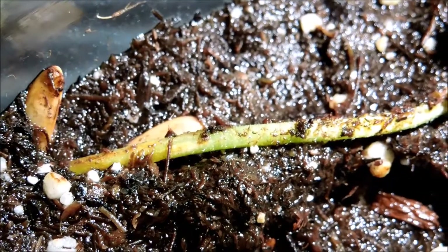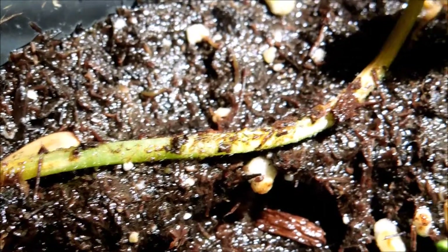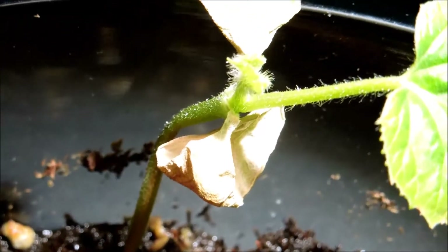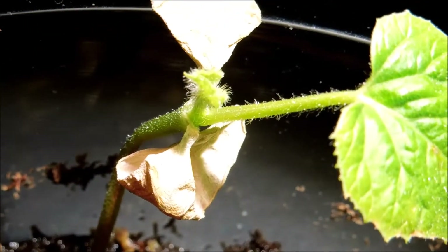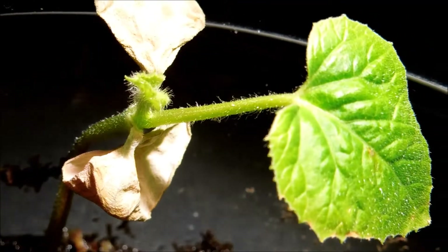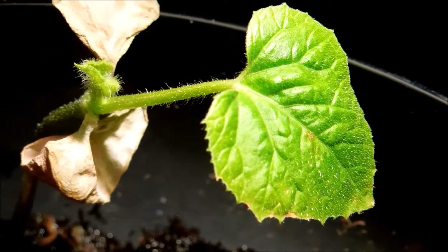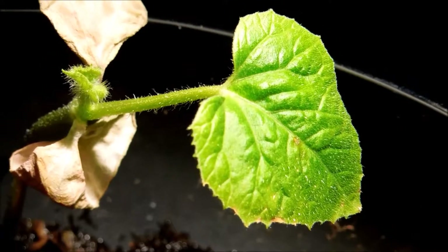As for the oldest, most successful plant, the stem is continuing to get more woody. I think there's some growth in the second true leaf and in the shoot apical meristem, although I haven't done measurements on that — it's just a visual feel. And the main true leaf is doing okay.